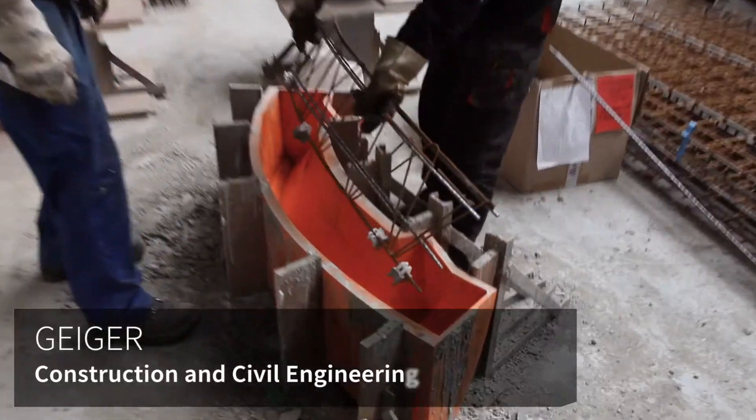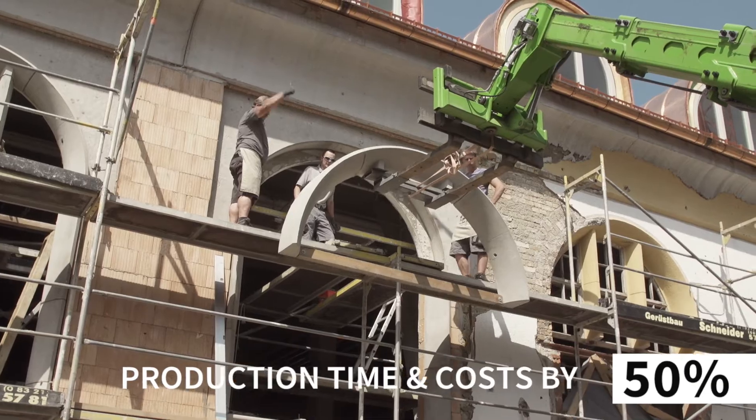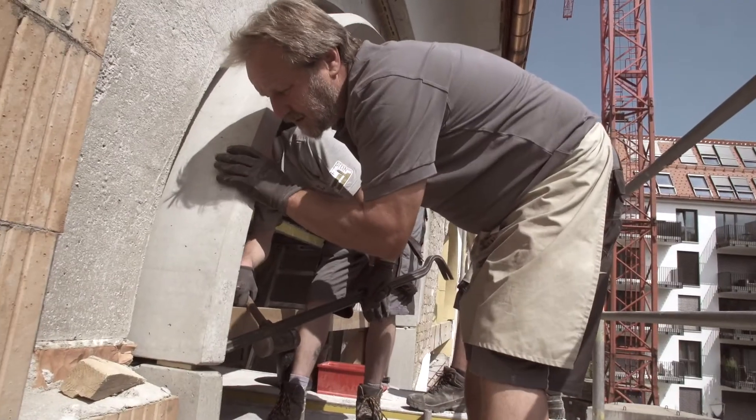3D printed concrete cast molds saved 50% on production time and cost of architectural elements in a historical building renovation.